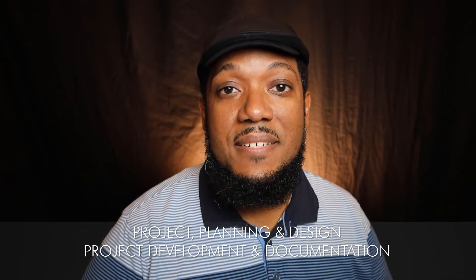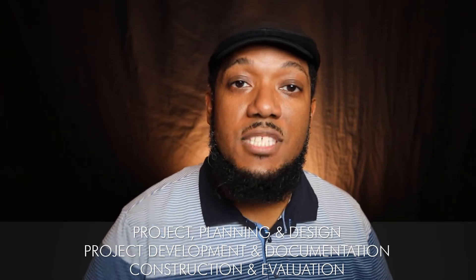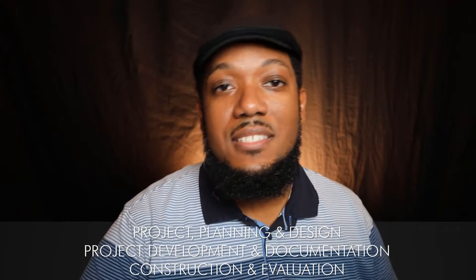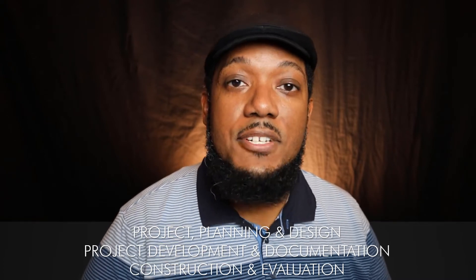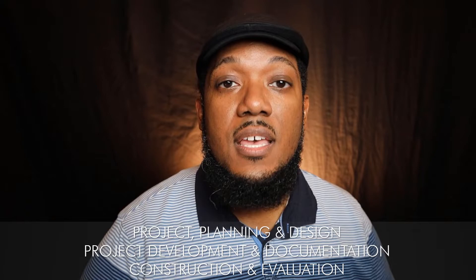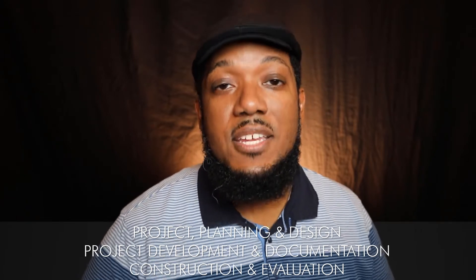The next three exams — all according to NCARB's order, who administers the ARE — are project planning and design, project development and documentation, and construction evaluation. These look at the end part of a project: going from schematic design to design development, design development to construction documents, getting your project bid, and then getting it built. You'll get through these by having a strong understanding of architecture, codes, and contract law.